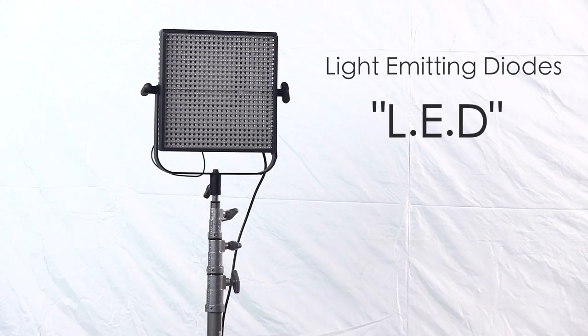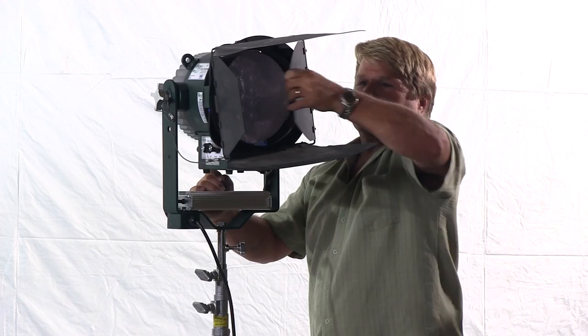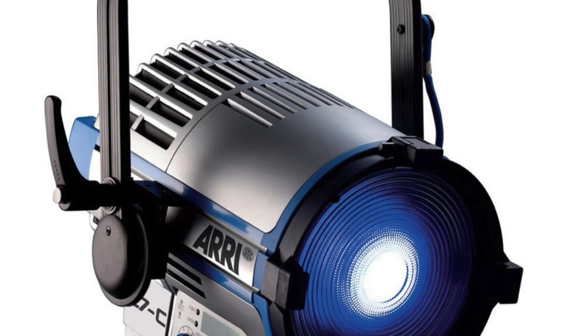LED lights are amazing and are changing the art of cinema lighting. Cool, burning, powerful and efficient — the latest fixtures are bi-color and dimmable. A gaffer friend of mine says that the Arri L7C is the light of the future. If you were saving to buy a movie light, you might want to consider an LED. And remember — no gels and no scrims.